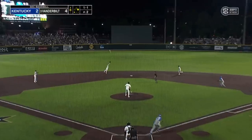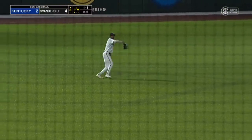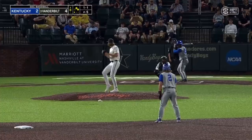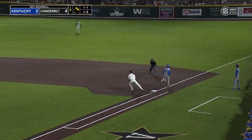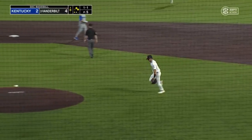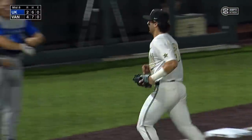Up the middle — another base hit just out of Colwick's reach. First and second with one down and a new batter next. Off the fists, right to Noland — one at second, double play. Hugh Fisher does the job on senior night. Commodores up 4-2 in the middle of the eighth inning. Vandy can lock down and buy into the double-elimination portion of Hoover with a win.